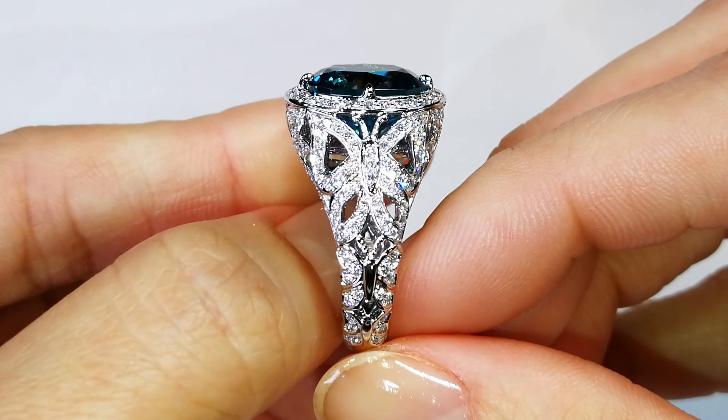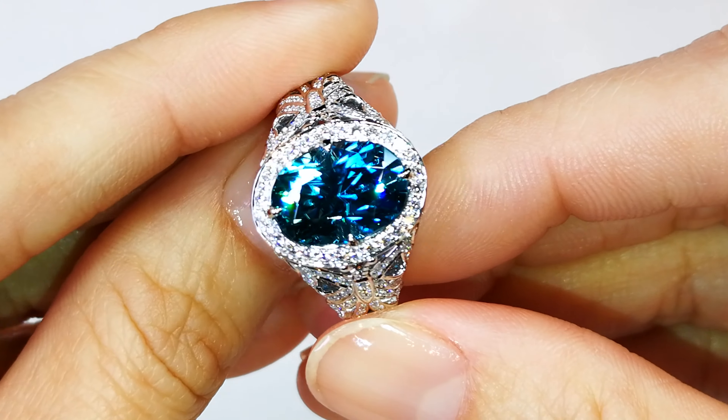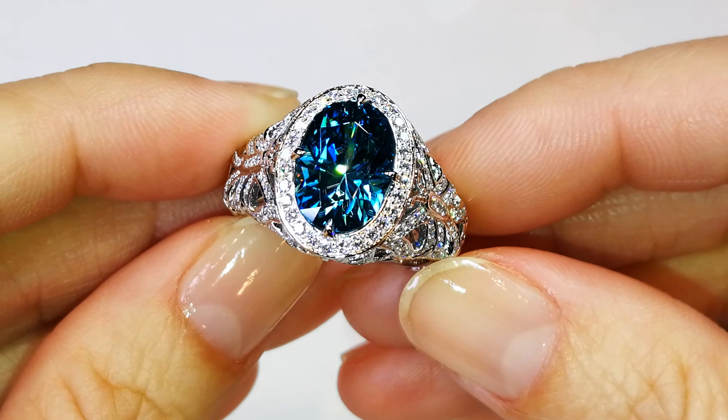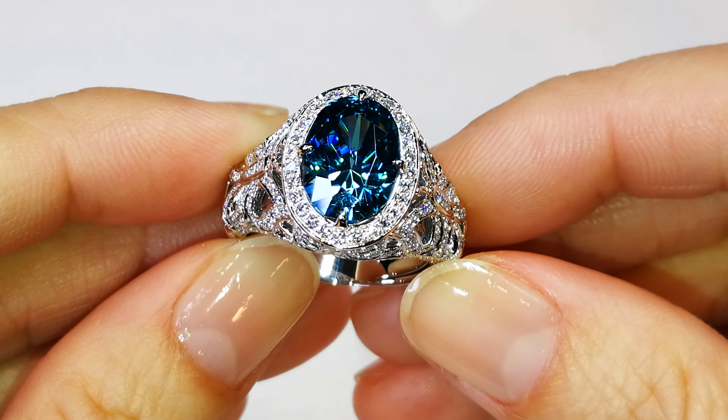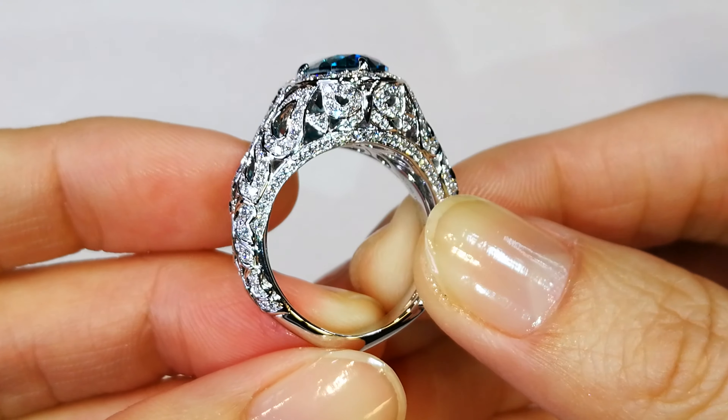You've got almost an 8-carat stone cut down from a 14-carat — so 7.93 carats, perfect precision cut. It faces like a 12-carat because it's so big. It's got brilliance, it's got fire. And she's also put one and a quarter carats of D-flawless diamonds around it.